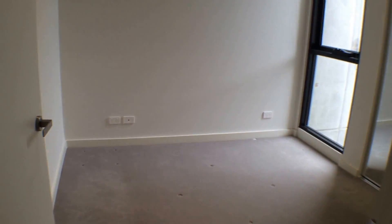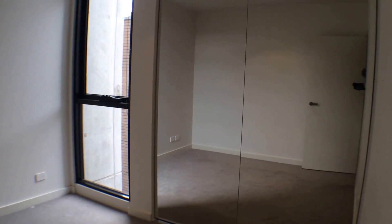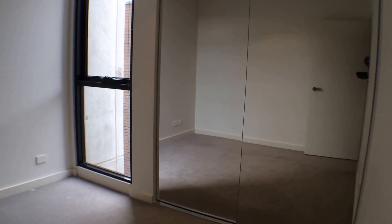There's plenty of size for a queen-size bed and bedside tables, and plenty of storage space in those built-in wardrobes — more than enough room for all of your clothes.